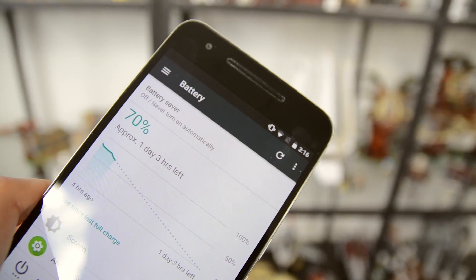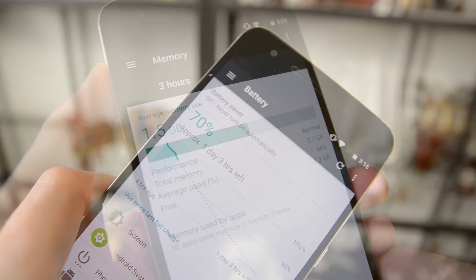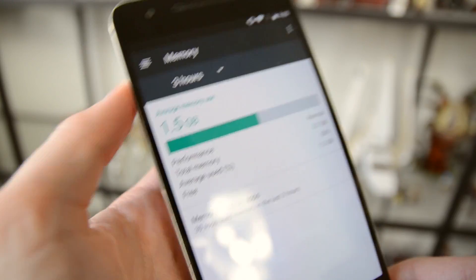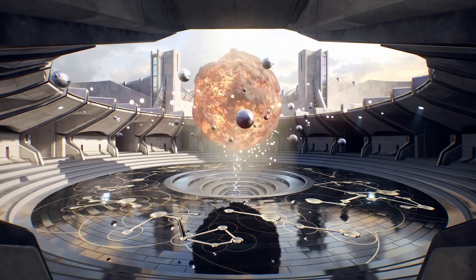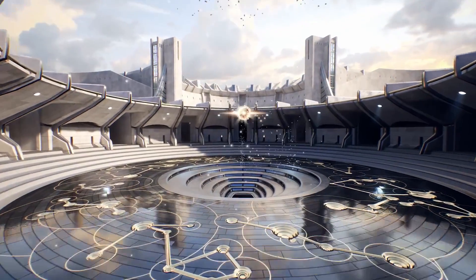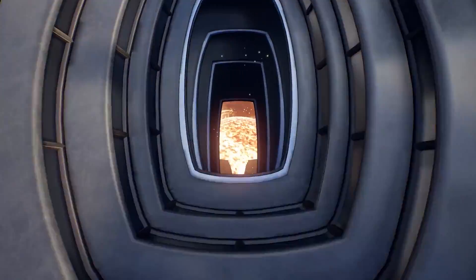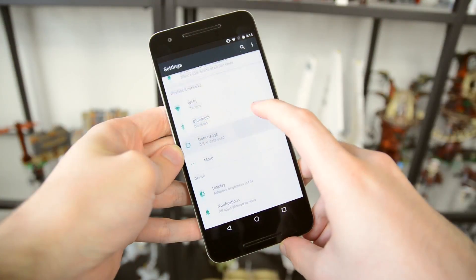Android N also brings a number of under-the-hood changes. We're seeing an updated version of Doze, which should bring even better battery life when the screen is turned off. Svelte has been updated for better memory management, with fewer applications waking up at certain times, which will again help improve battery life. Support for the Vulkan graphics API is also included, so when new games come out supporting this API, we'll see better performance and better utilization of the hardware — getting closer to the metal.